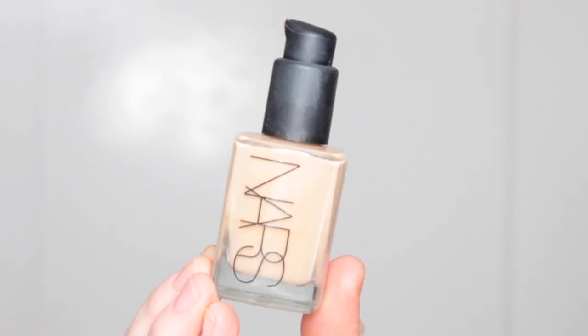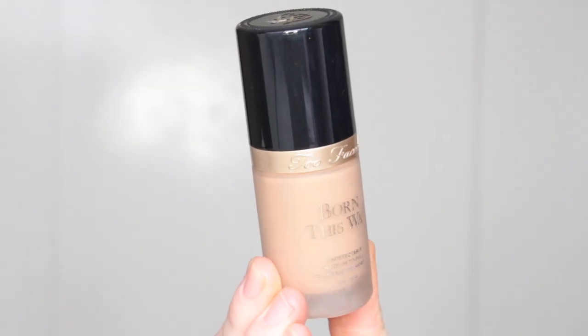Hey everyone, welcome back. So in today's video, I thought it would be fun to battle out my two most holy grail favorite luminous foundations. They are both high-end foundations, but if you would like to see a drugstore version, just let me know in the comments down below. I'm more than happy to do that. I do have more normal to dry skin, so that's why I kind of love luminous foundations.